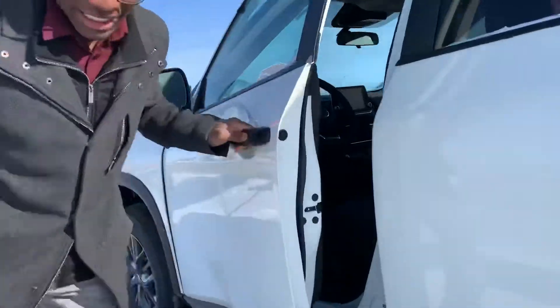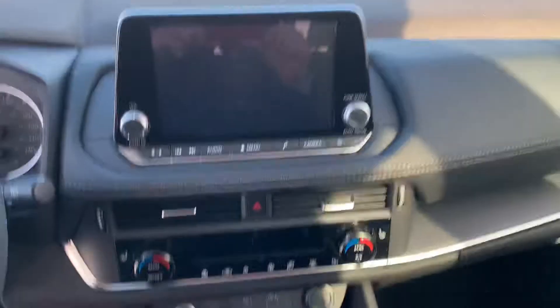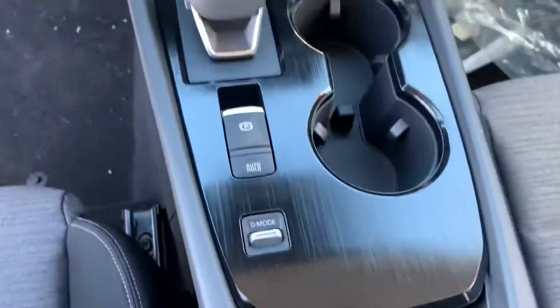Going inside, you got that beautiful quad seating with your heated seats, heated steering wheel, that huge touchscreen radio display — and the list just goes on.